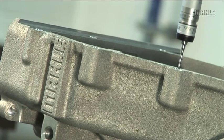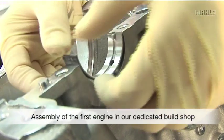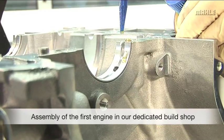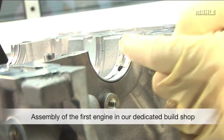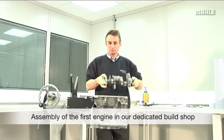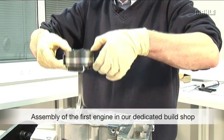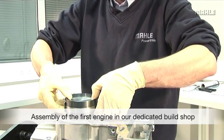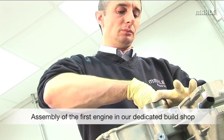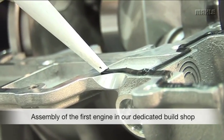The first prototype range extender engine is then carefully assembled by a skilled technician in the controlled environment of Marla Powertrain's dedicated build shop. Starting with a machined engine block, the crankshaft and main bearings are installed, followed by the pistons and conrods. Then the bed plate and sump castings are attached and the engine is rotated.